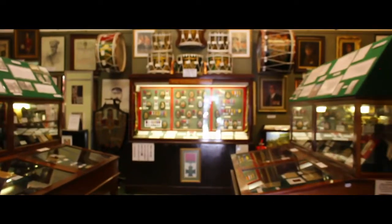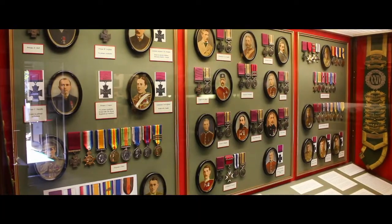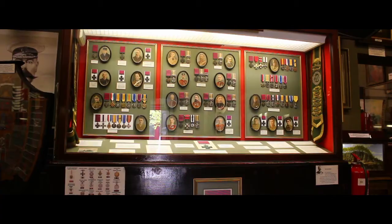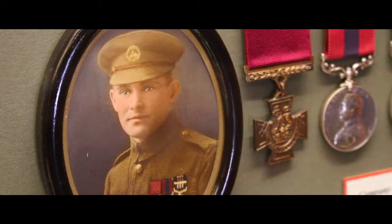There are some very brave people commemorated in this case, as each one was awarded the Victoria Cross for gallantry. This man, John Williams, is the most decorated Welsh soldier ever.